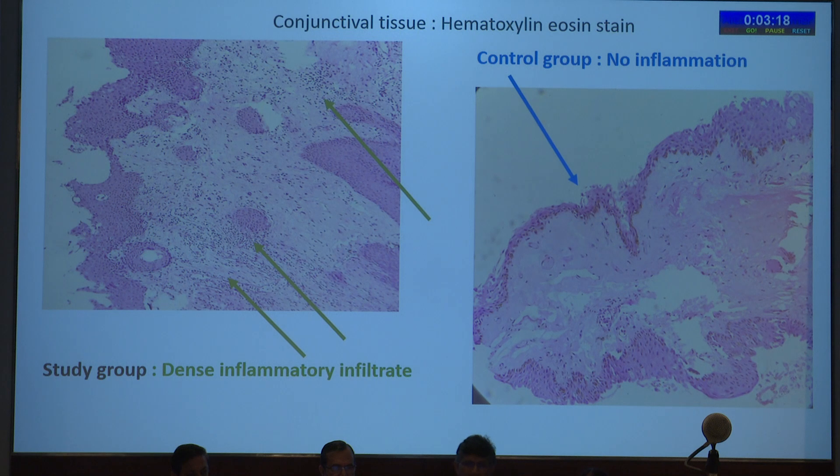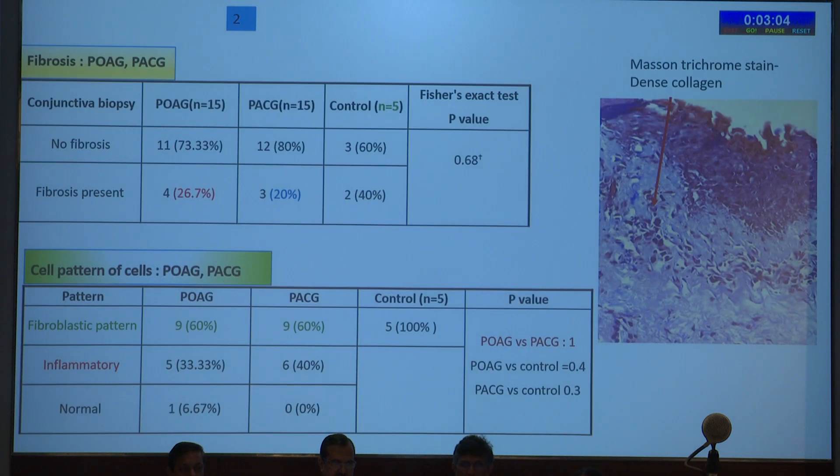The stains showed dense inflammatory exudates in conjunctival biopsy samples from glaucoma patients, compared to the control group of cataract patients. Regarding fibrosis, there was no fibrosis in 73% of cases and pre-existing fibrosis was present in approximately one-fourth of patients — 26–27% — virtually similar for both POAG and PACG, with no statistical significance by Fischer's test. The cell pattern was primarily fibroblastic, though inflammatory patterns were also observed.